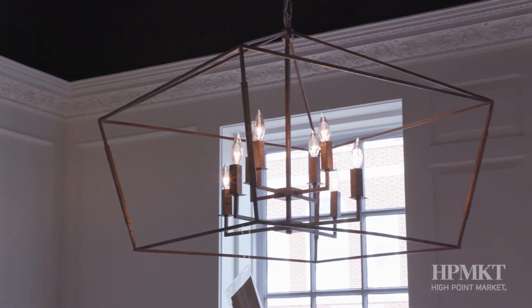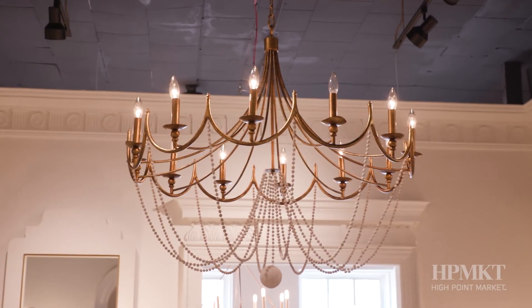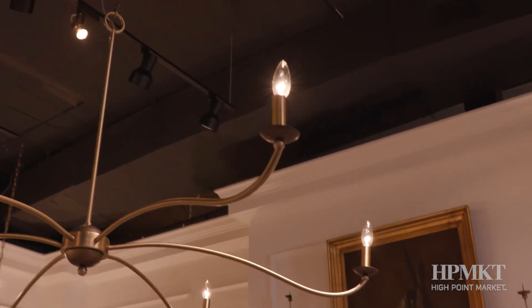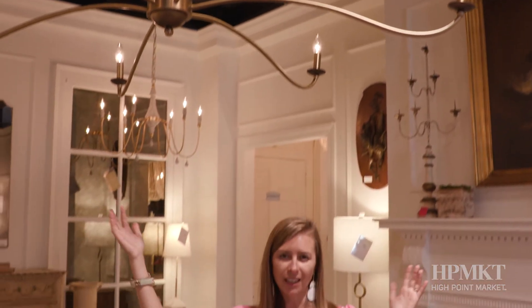I think Gabby's lighting does an amazing job of finishing a room. Really great size options — big light fixtures that you can see. Great contemporary options, really beautiful detailed natural elements. Look at the scale and size of this beautiful gold, very clean light fixture. Absolutely great in a living room, family room, could even be beautiful in a dining room.